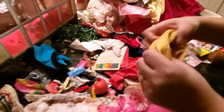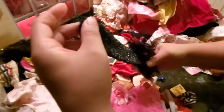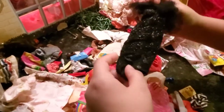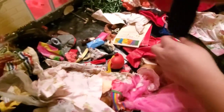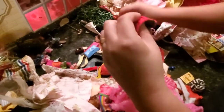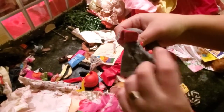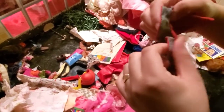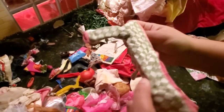Barbie. I have dresses like this, but this is in the best condition — it still has the little rose on it. This is pretty nice. I have this one already, but I might keep both of them.